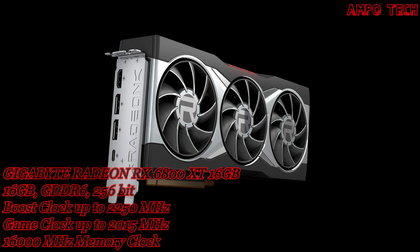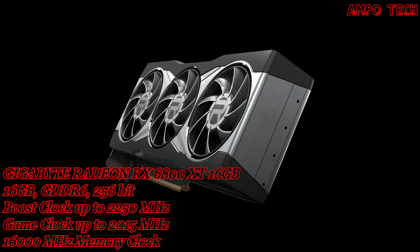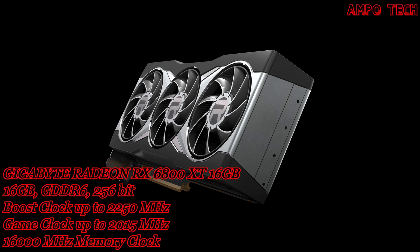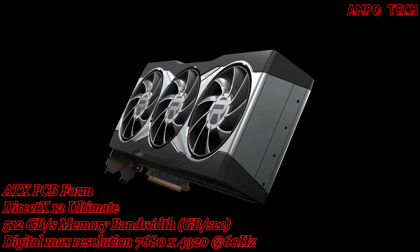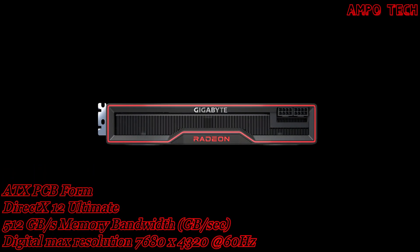The memory size is 16GB with GDDR6 memory type, a 256-bit memory bus, and 512 GB/s of memory bandwidth.